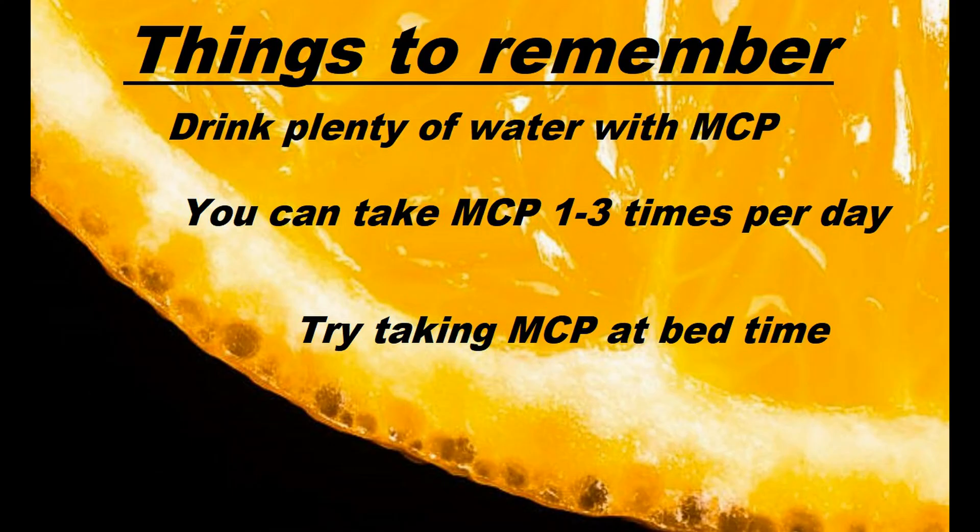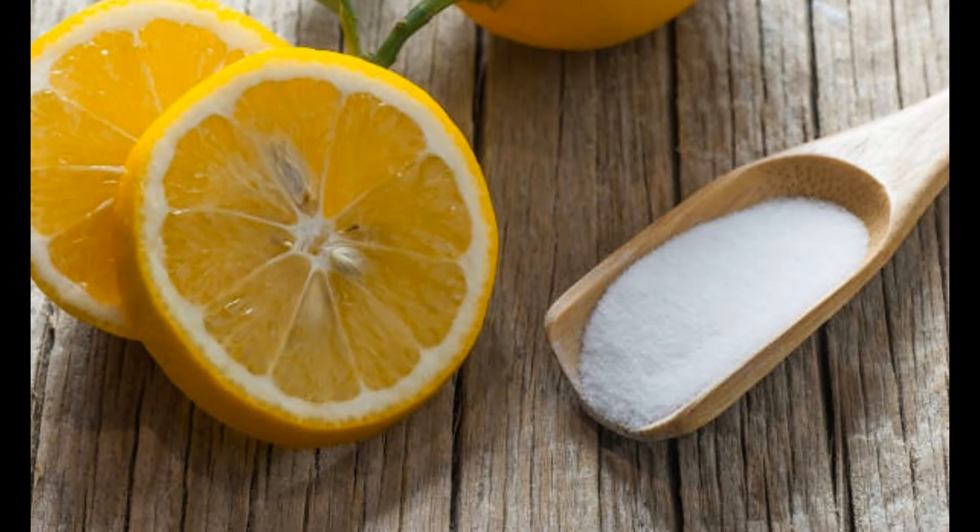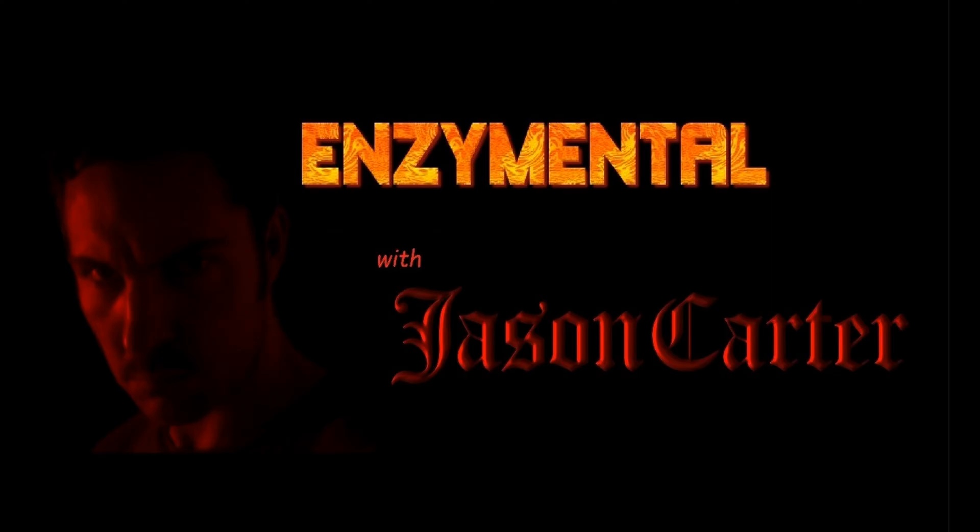If you do take it in powder form, it has a light salty taste, so you can easily mask that in some juice or whatever you'd like to drink. One thing you'll notice as you take it is that in addition to the immune benefits, it's also great for boosting your mental clarity — I think we could all use help with that.